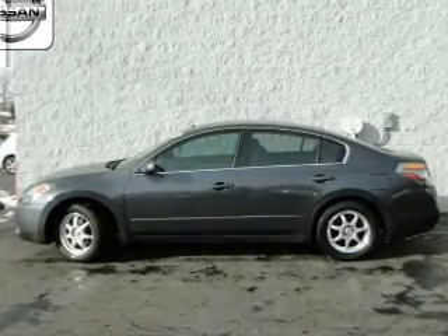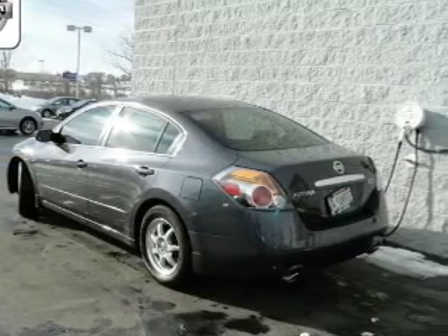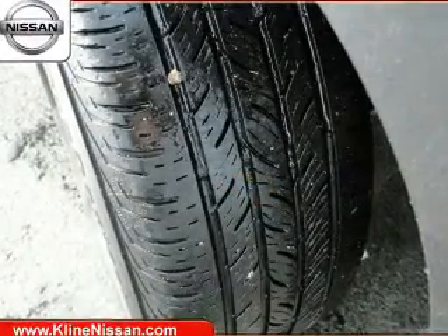The powertrain includes front wheel drive with an efficient four-cylinder engine, driven by an automatic transmission. Anti-lock brakes help you bring your vehicle to a safe stop.